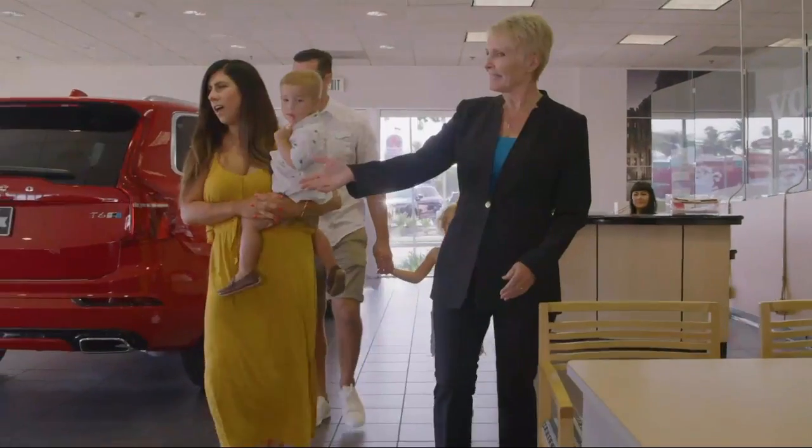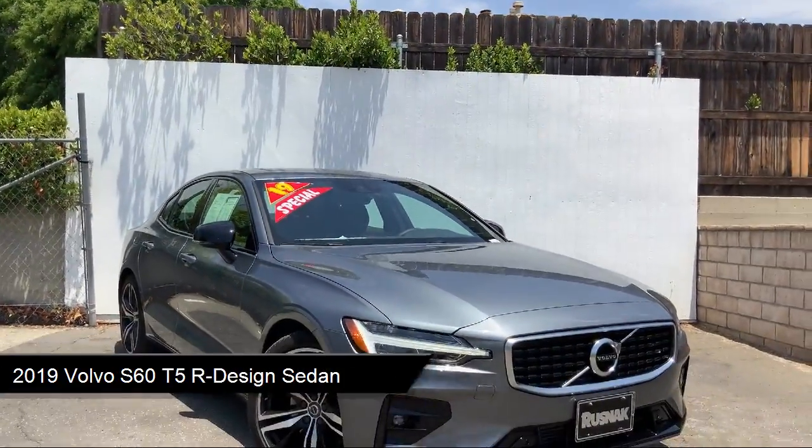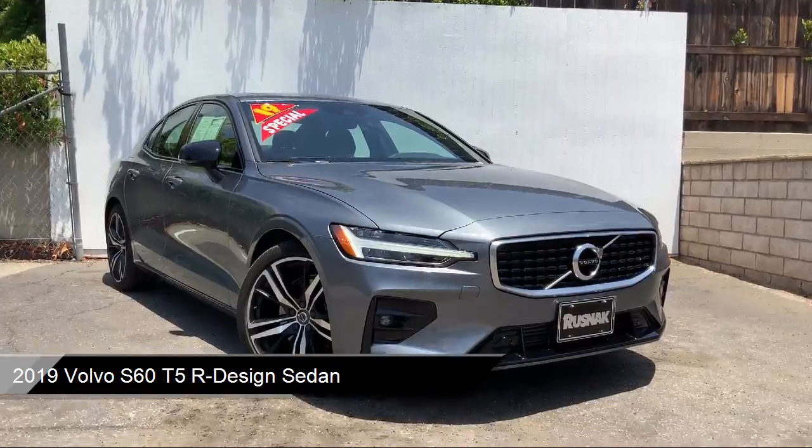Welcome to Rusnak Volvo Cars, your premier destination for purchasing a vehicle. Here's a look at another one of our great vehicles from our inventory.